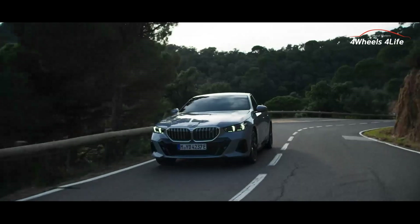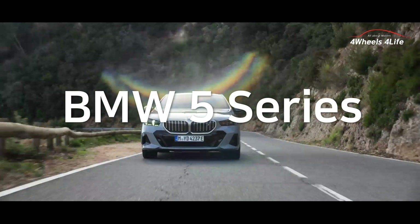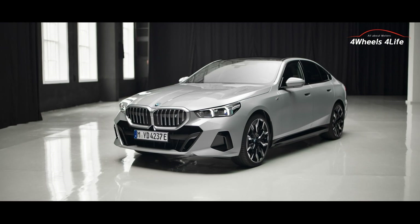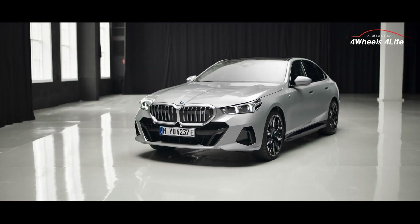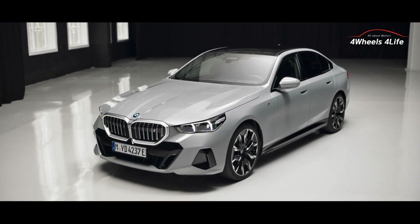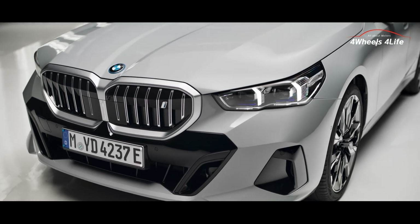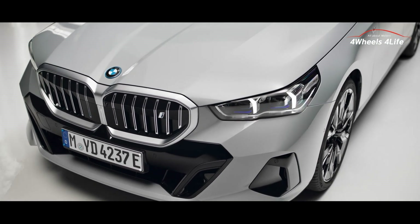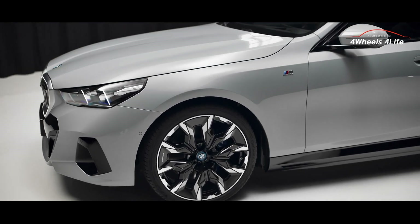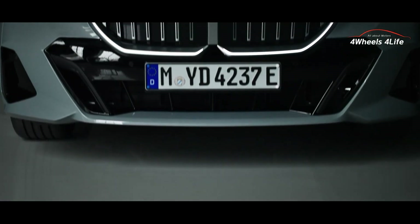The 8th generation BMW 5 Series showcases a modern reinterpretation of iconic design elements that represent BMW. It features a double headlamp configuration and a reinterpreted kidney grill, which sets it apart from the previous model. The massive pig-nose grill seen on top models like the 7 Series is not present, but the iconic glow-LED lighting that wraps around the kidney grill gives it a unique presence. The option to have the kidney grill surround illuminated is available.